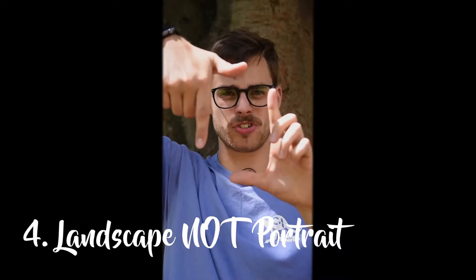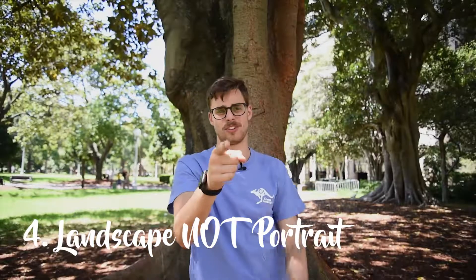It's really easy to think portrait shooting is really good, but flip it to landscape — trust me, it'll look so much better.